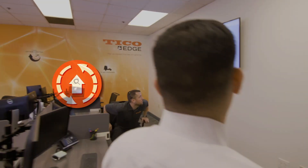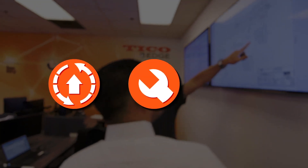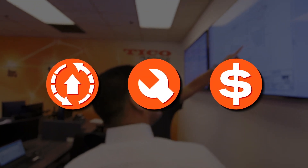Tyco Edge improves uptime, helps you proactively manage your fleet's maintenance, and gives you the information you need to make informed business decisions.